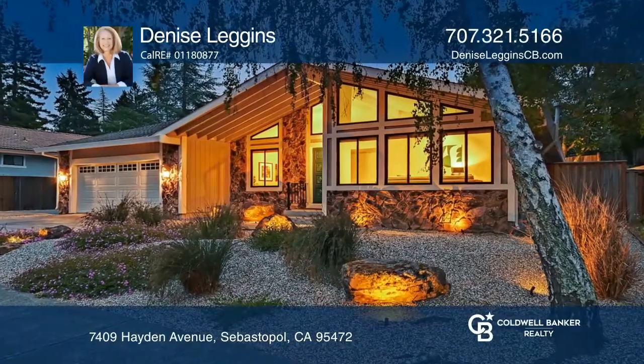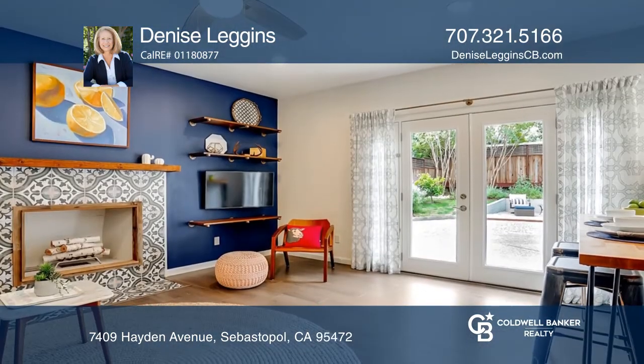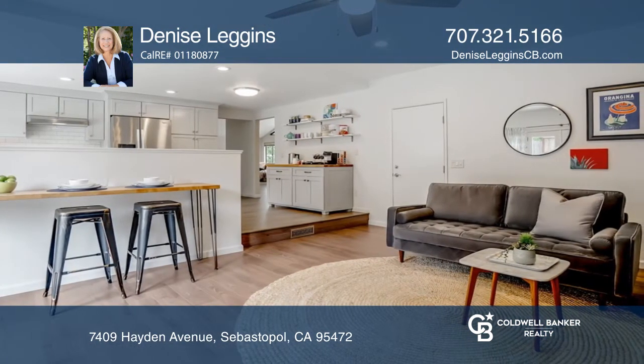This tastefully updated, single-story, four-bedroom, two-bath home offers a living room with a vaulted ceiling, a light-filled dining area, an open kitchen with quartz countertops, stainless steel appliances, and a coffee bar area, and a family room with a decorative fireplace.